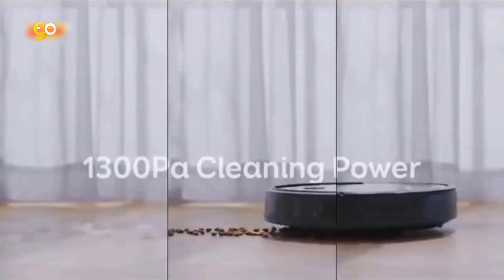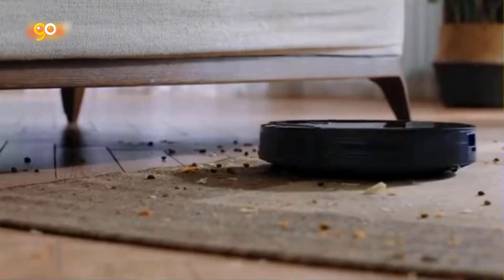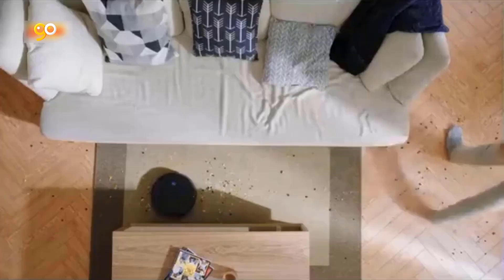Vacuums for up to 100 minutes on hardwood floors with consistent, powerful suction at a volume no louder than an operating microwave. Equipped with an anti-scratch tempered glass top cover for protection, an infrared sensor for evading obstacles, and drop sensing tech to avoid falls.